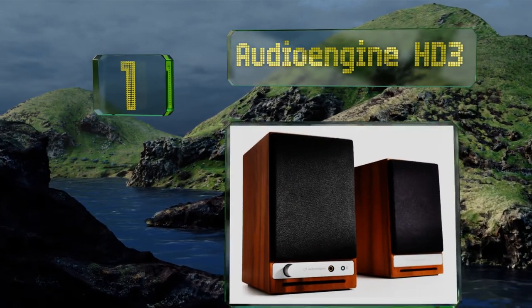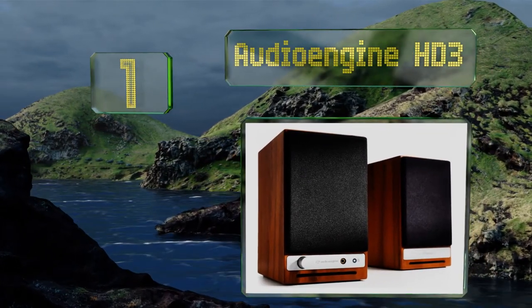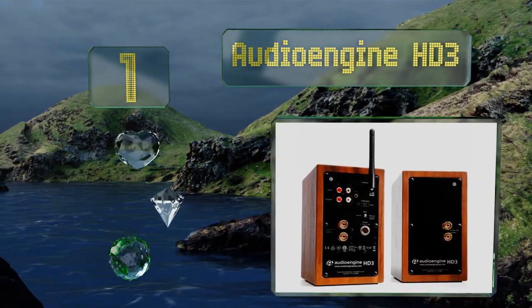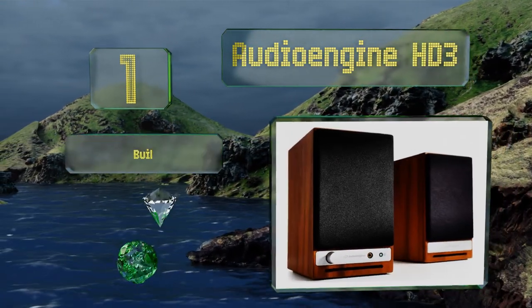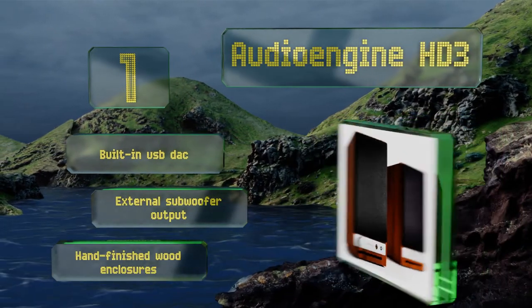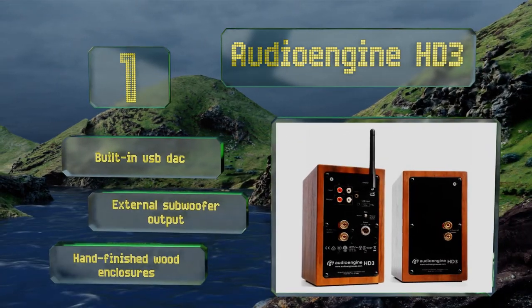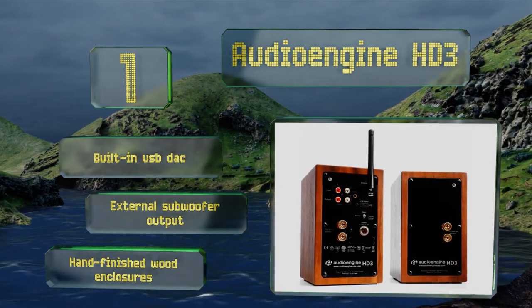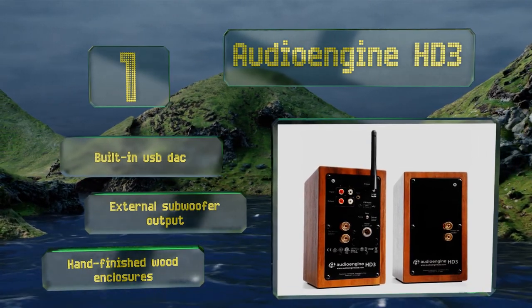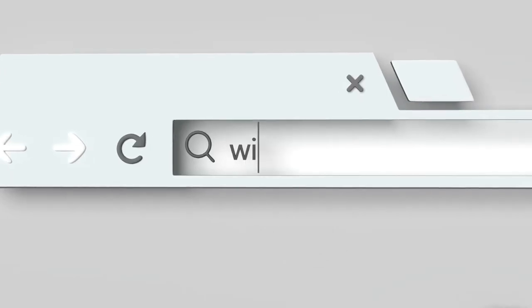Coming in at number one on our list, if you're looking for a big sound from a moderately sized package, the Bluetooth aptX enabled Audioengine HD3 are a good buy. They produce clear audio across the entire spectrum and are available in four attractive finishes to suit your personal style. They come with a built-in USB DAC, an external subwoofer output, and hand-finished wooden enclosures.